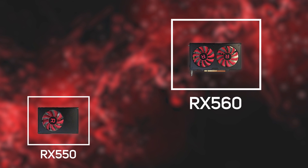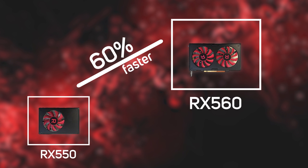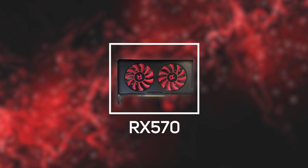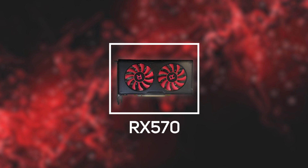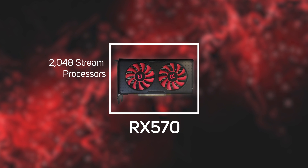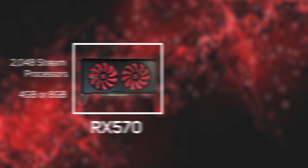It's a worthy step up from the RX 550, as in games the RX 560 is over 60% faster. The RX 570 is a strong choice for 1080p gaming with quality settings dialled up to the maximum. It doubles the 560's stream processors to 2048 and comes with either 4GB or 8GB of memory.